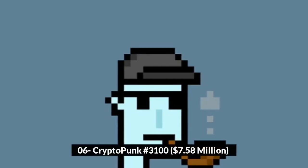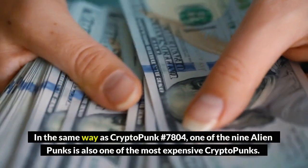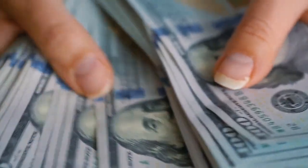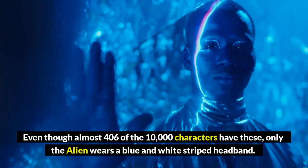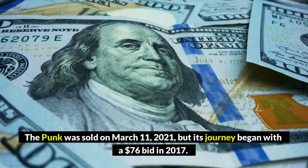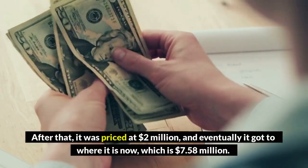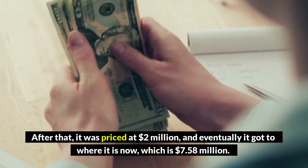Number 6: CryptoPunk #3100, $7.58 million. In the same way as CryptoPunk #7804, one of the nine alien Punks is also one of the most expensive CryptoPunks. Even though almost 406 of the 10,000 characters have accessories, only the alien wears a blue and white striped headband. The punk was sold on March 11, 2021, but its journey began with a $76 bid in 2017. After that, it was priced at $2 million, and eventually it reached $7.58 million.